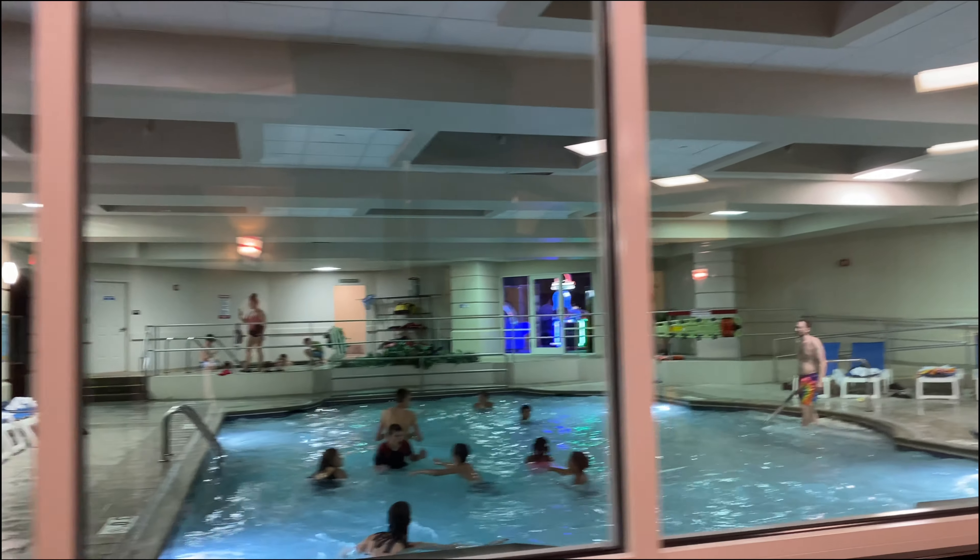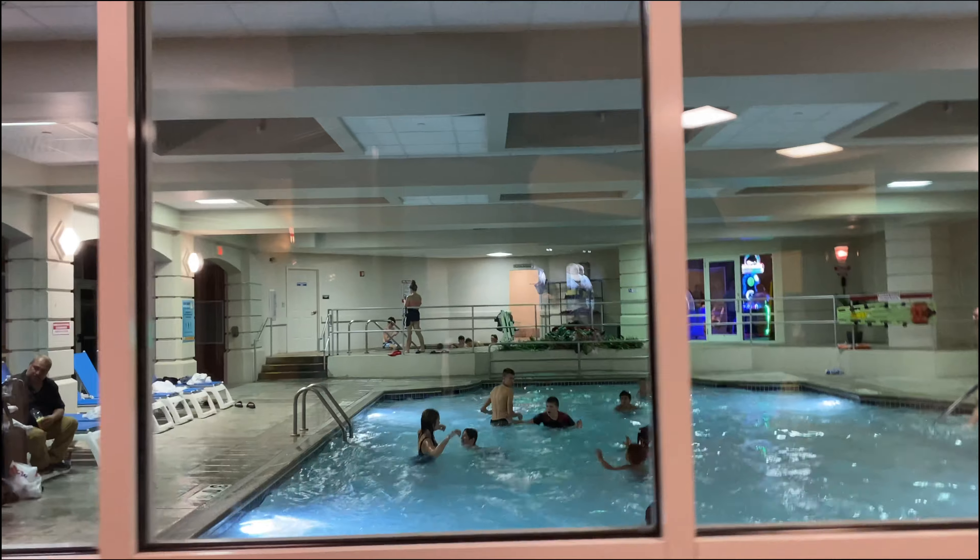They also have an indoor pool located right next to Fridays. You can see the arcade through there as well, and there's a jacuzzi.